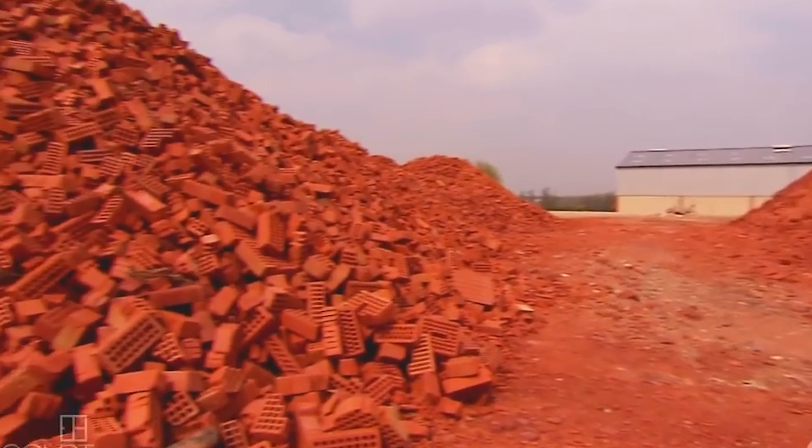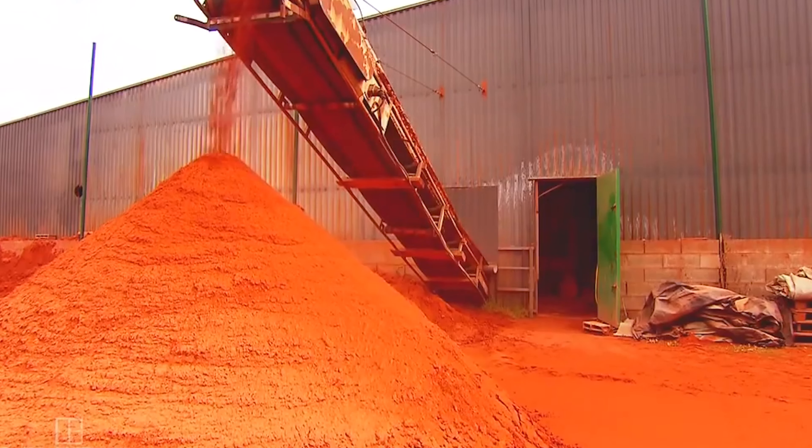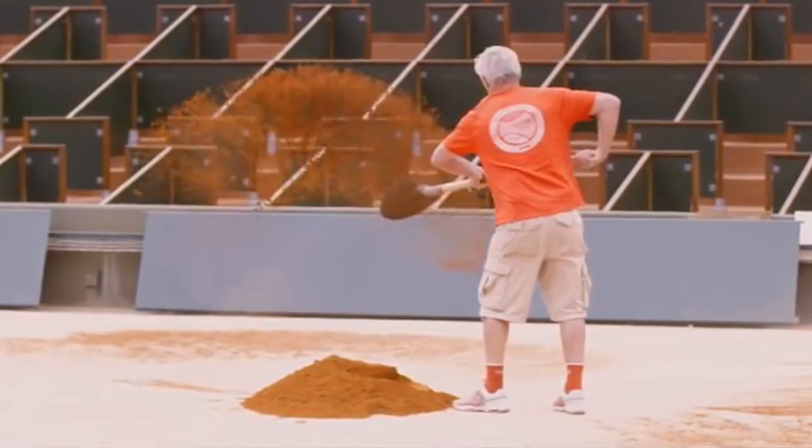These bricks are actually brand new, but because of imperfections they cannot be used for construction. Every year, SuperSol's factory takes in about 2,000 tons of this brand new brick and transforms it into the finest clay used for tennis courts.